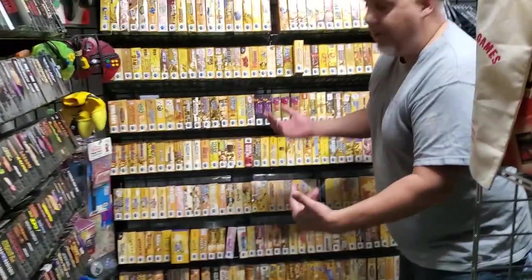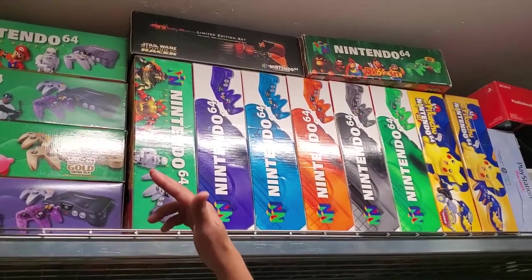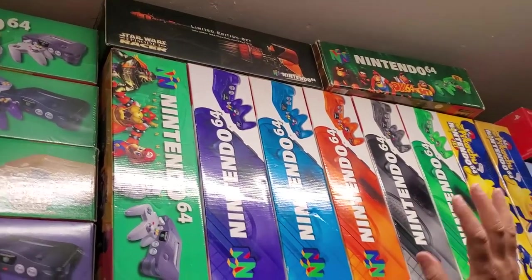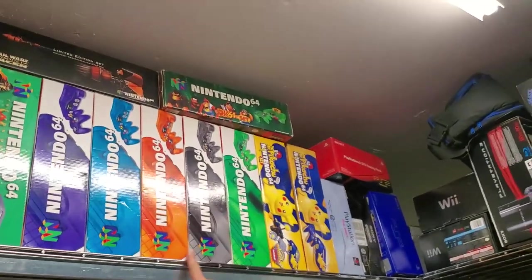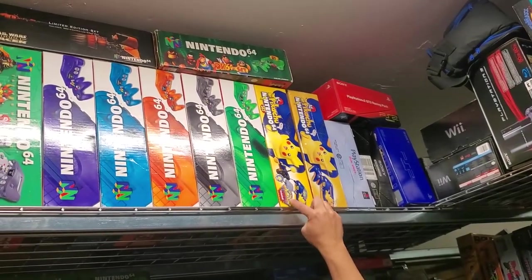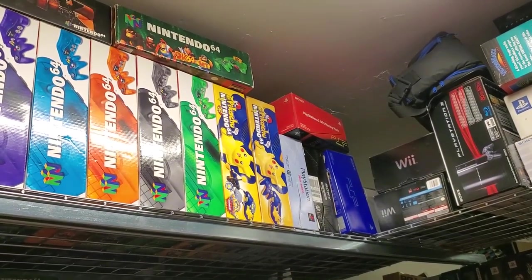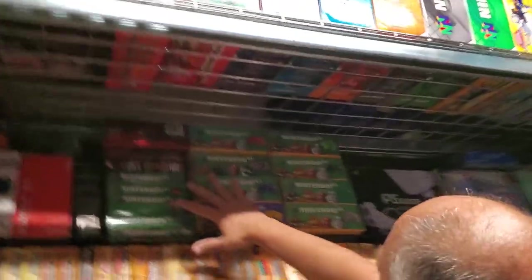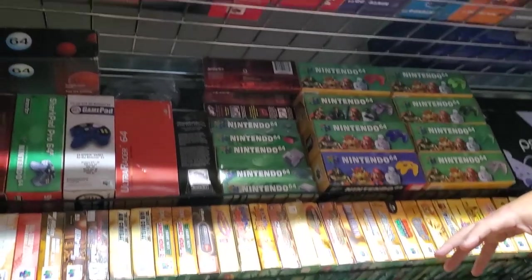We'll go into the N64 section while we're here. Up here are a bunch of different system variations: your gold system, a system that came with an atomic controller, your Star Wars set, standard sets, the Donkey Kong green set — but then you also have the green Funtastic color. In the comments, tell me which one I'm missing — it's easy. Two different variations of the Hey You Pikachu set: one came with the game, a keychain, and extra stuff, and one was just the system. These are all the different colored controllers in cardboard — one of every different color. I actually don't own any blister-pack ones of the controllers; I never had access to them, and I stopped collecting more than 10 years ago.